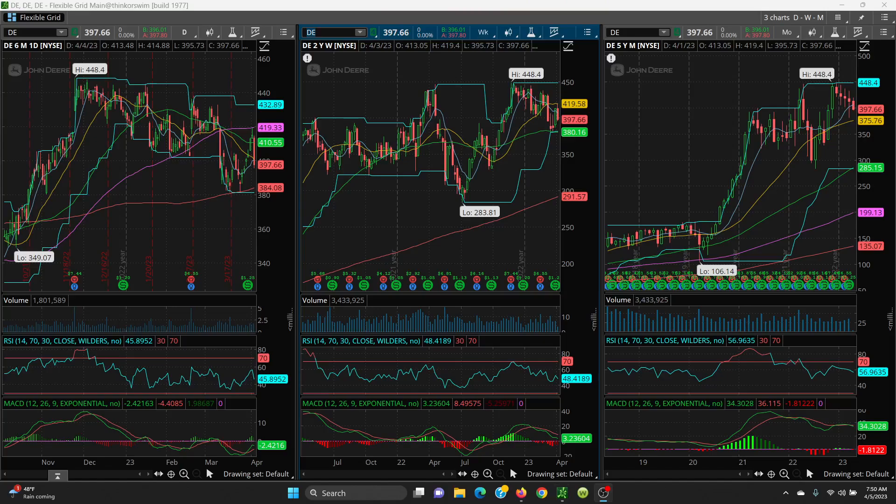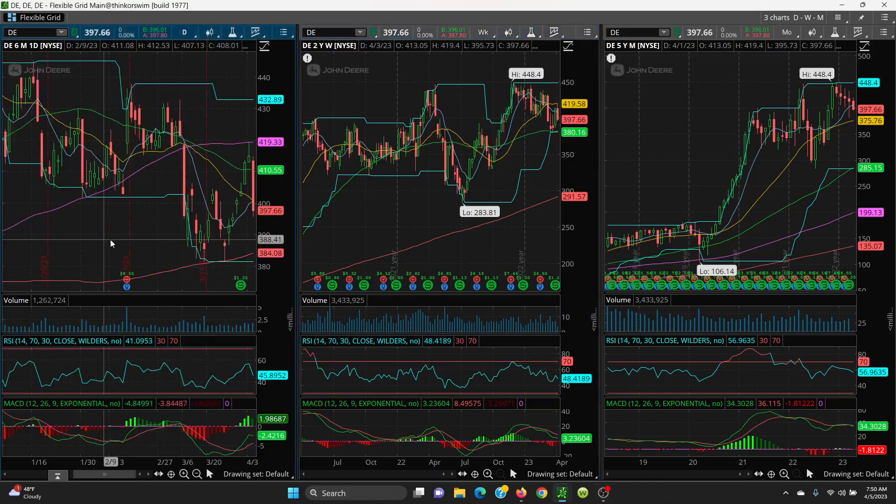Here we have John Deere — your daily, weekly, and monthly chart. They had a really good run, came right on up, but it just could not get above and close above that 448.40. Then you put in a lower high, came right on down, but it held the 200 SMA and put in a nice double bottom. As it ran back up, it ran right into that 100 SMA, now sitting at 419.33, and put in a topping tail.